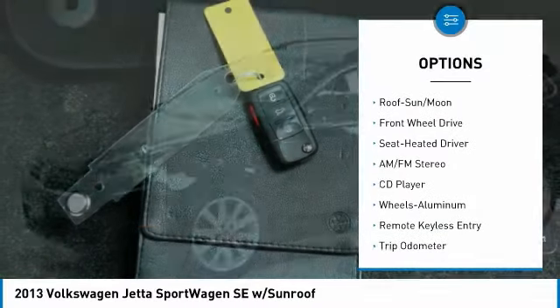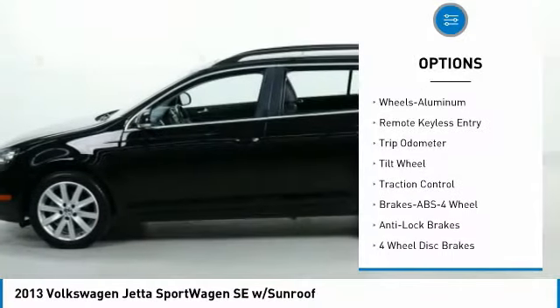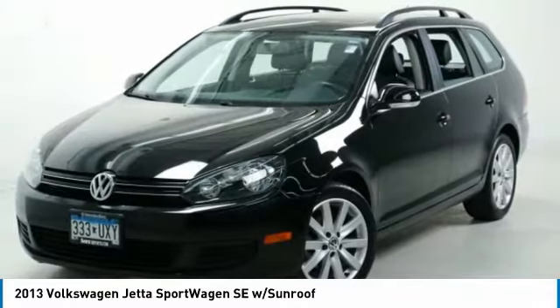Anti-lock braking system. Traction control. Anti-lock brakes. Air conditioning. Moon roof. Power steering. Aluminum wheels. Cruise control. AM FM stereo radio. Rear defrost.